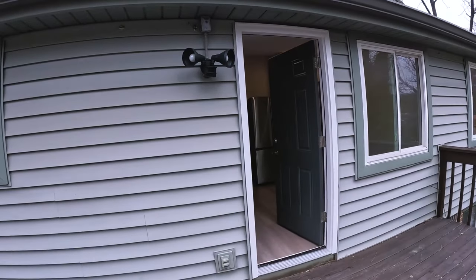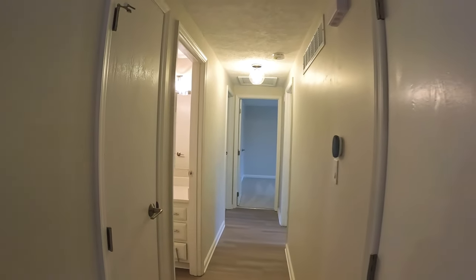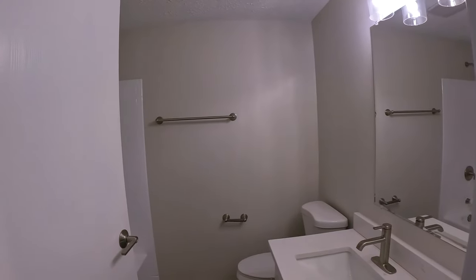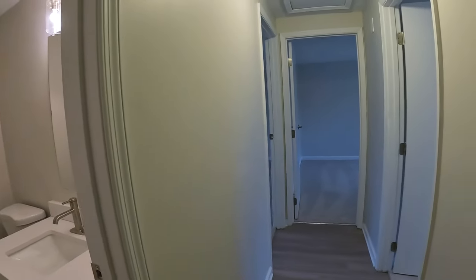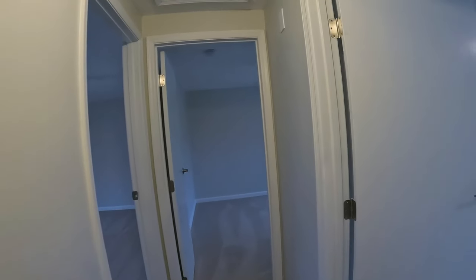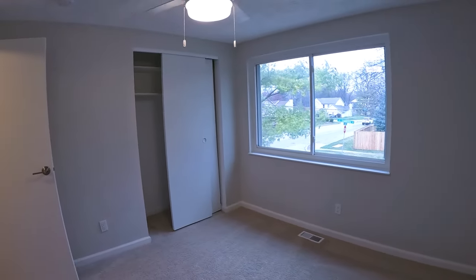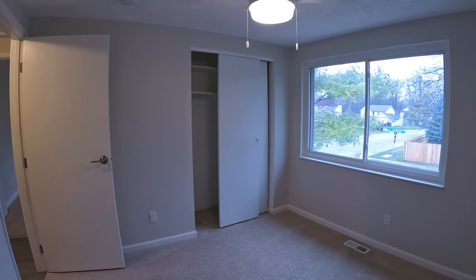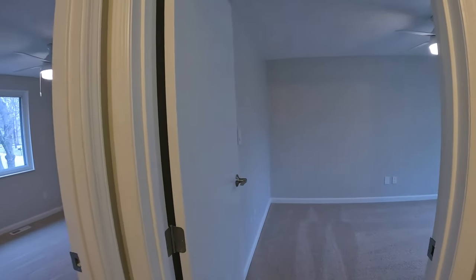Coming down the hallway, we've got a coat closet, linen closet, and a full tub and shower in the hall bathroom. We've got bedroom number three with a good window and a decent closet. They've got ceiling fans in these rooms, so you have some overhead light.